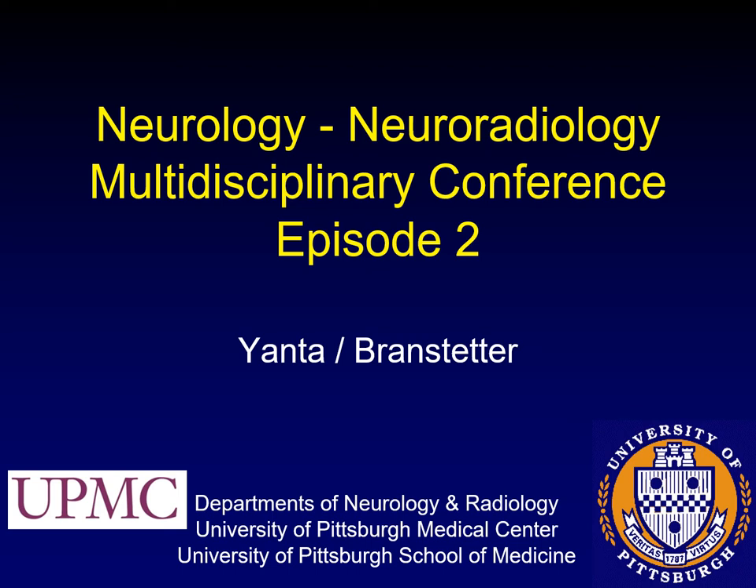Here's our second session on a multidisciplinary conference. This time we're going to turn the tables a little bit and see what happens when neuroradiology gets in trouble and needs to get bailed out by neurology.